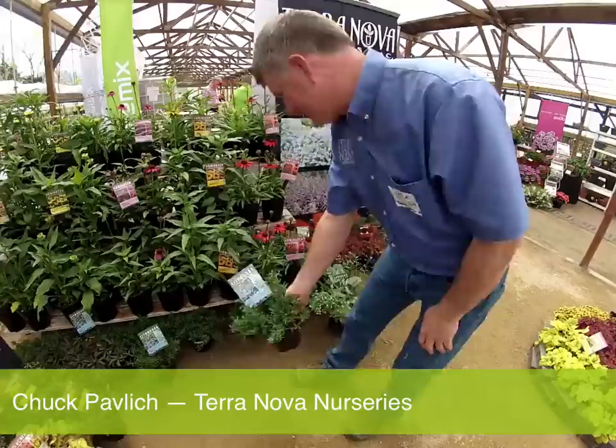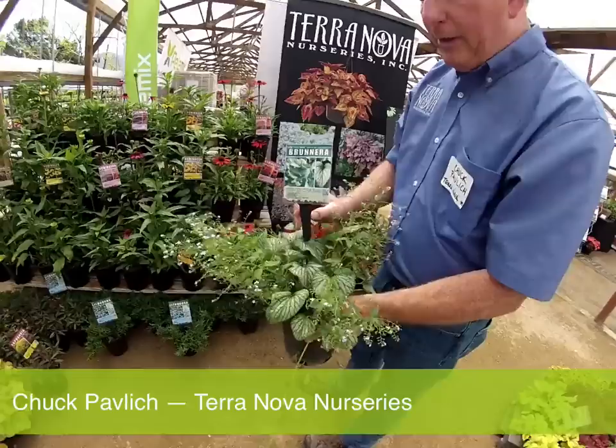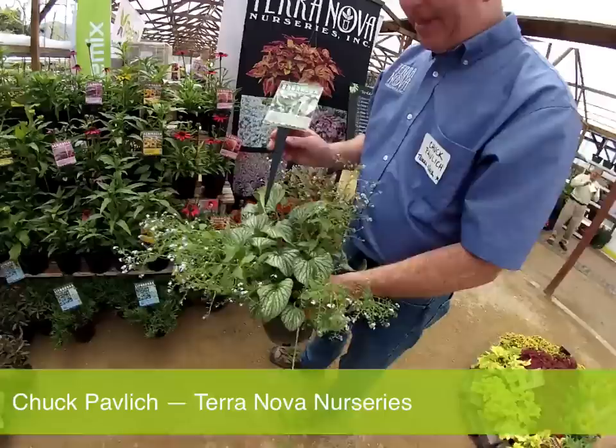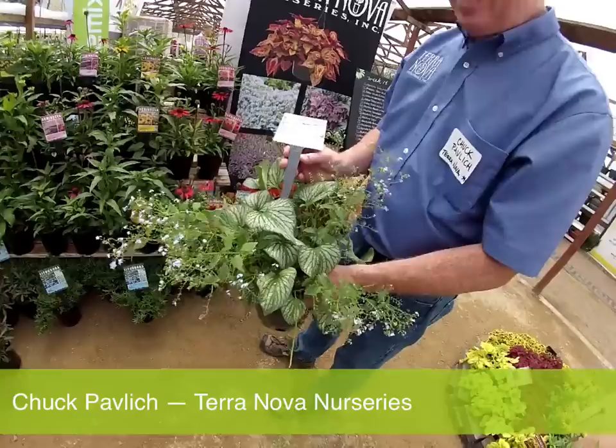Brunnera Silver Charm — one of the first people to visit our booth asked if this was grown for its flowers, because it has massive flower power. This has been in bloom for about 45 days — a long time blooming with these light blue flowers. It also has really sweet heart-shaped foliage. This is faster growing than Jack Frost, slightly larger in the garden, and has much better flowers than Jack Frost. Definitely a must for anyone's garden.